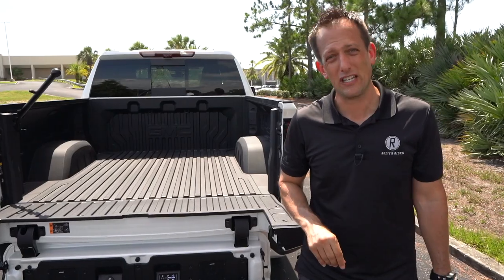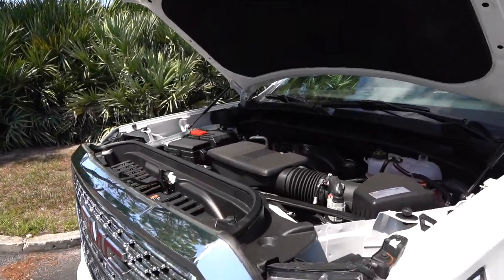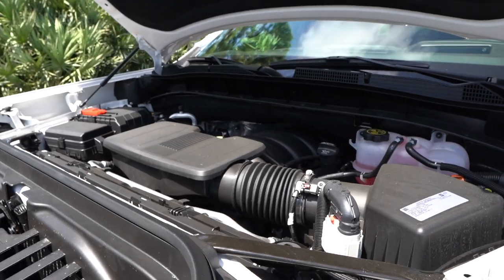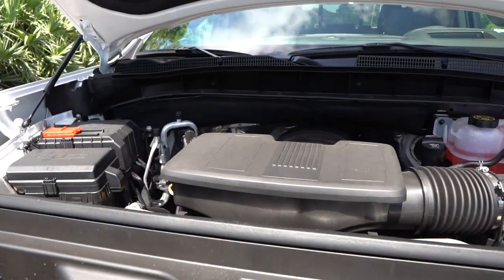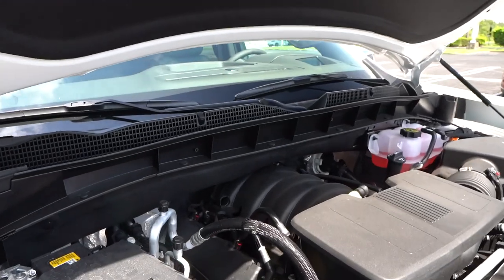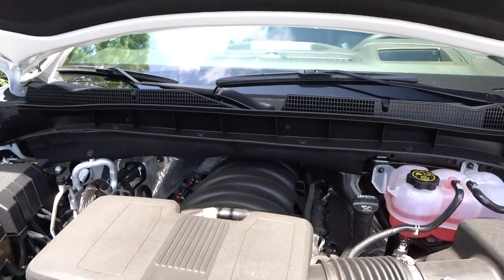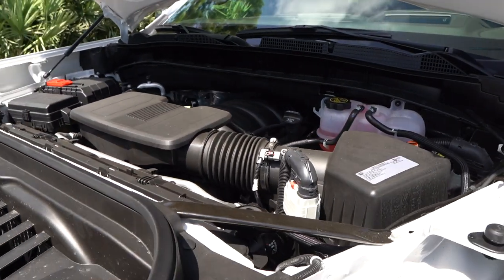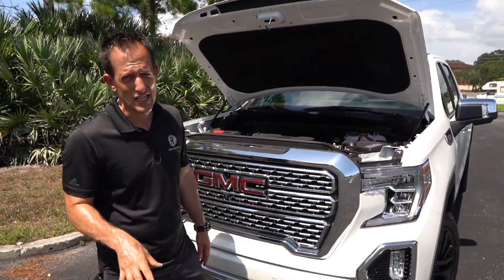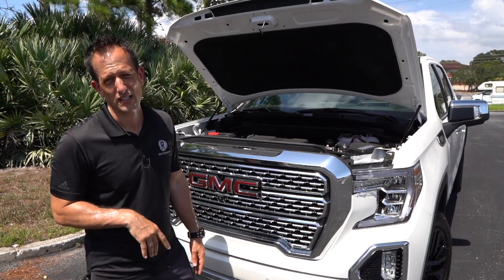We're going to pop the hood and check out the 6.2 liter V8 engine. We got the hood popped — massive hood. Underneath that massive hood, we have massive power. That's a 6.2 liter EcoTec V8 — 420 horsepower, 460 pound-feet of torque. It's all mated to a 10-speed automatic transmission. This does have 4x4 capability. Zero to 60: 5.7 seconds. Quarter mile: 14.1. Very respectable from a truck that weighs 5,200 pounds. It can tow up to 13,400 pounds. MPGs: 15 in the city, 20 on the highway. I think what makes this Sierra so great is just how many different ways you can trim it and how many different engines. I say go big or go home — go with the 6.2 liter. Let's fire it up and hear what this V8 sounds like.